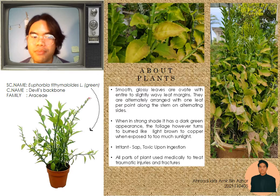Euphorbia tithymaloides, the common name for this plant is the devil's backbone. The green stem has a zigzag shape. Smooth, glossy leaves are oval with entire to slightly wavy leaf margins.